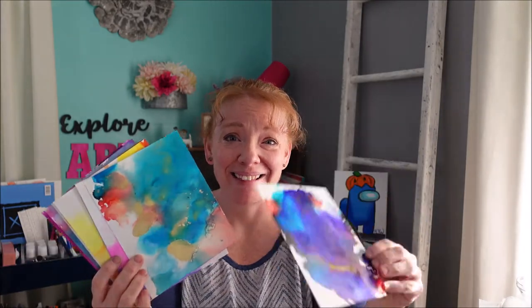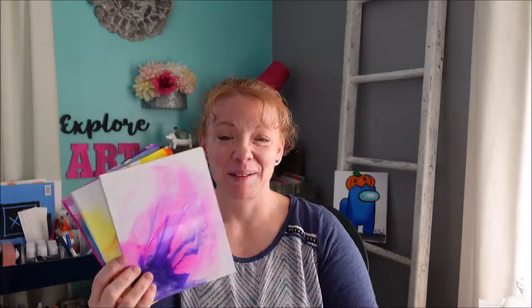Check out the live video that I created doing a spiderweb paint pour right here. It's pretty cool. I did a Facebook Live this last week, and I made a bunch of alcohol ink. You can go check that out also. Check out all these fun alcohol ink videos and creations that I made. Aren't they cool?